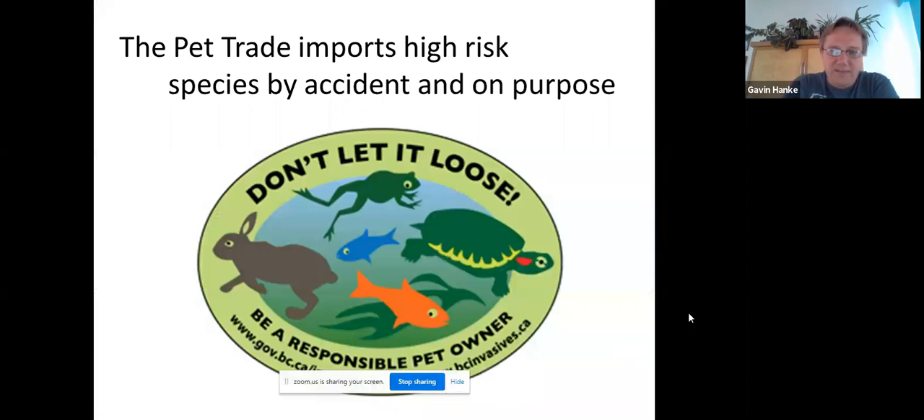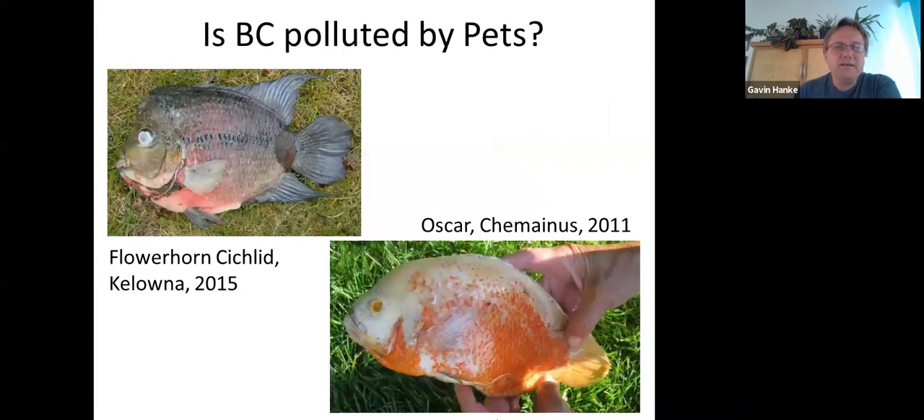I'm part of a group called IMSWIG — the Inter-Ministry Invasive Species Working Group — and we have a program called 'Don't Let It Loose.' You'll see these stickers or posters at pet stores around the province, reminding people that if you've got a pet, look after it, or find it a new home if you don't want it anymore. The pet trade does import things that could survive here and spread far and wide. Plants also get imported that are a serious risk to BC. So the big question is: are we polluted by people's pets — and the fact is yes.